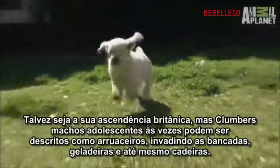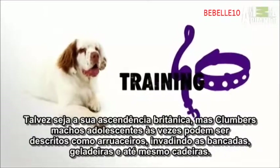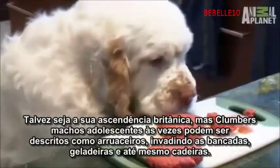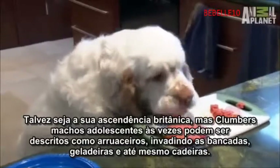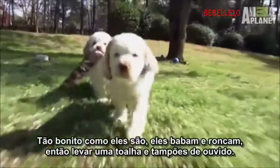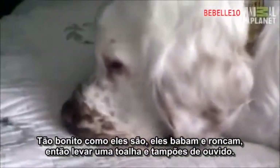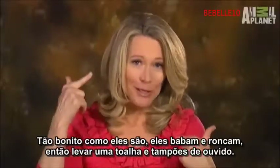Perhaps it's their British ancestry, but adolescent male Clumbers can sometimes be described as hooligans — raiding countertops, fridges, and even highchairs. Clumbers can be great companions and family pets, but as cute as they are, they drool and they snore. So carry a towel and earplugs.